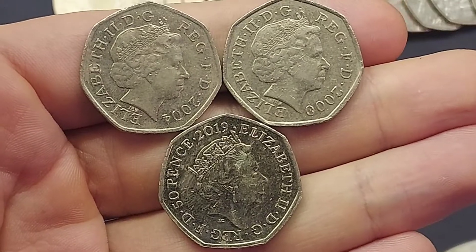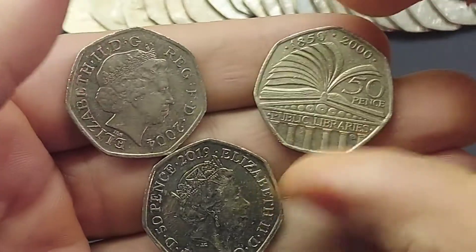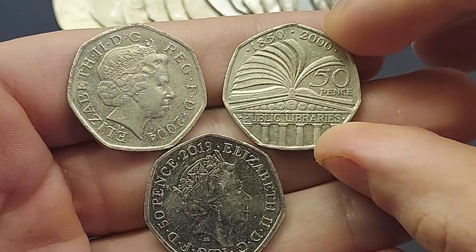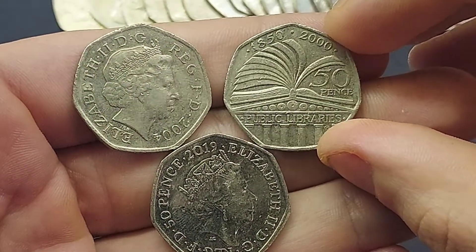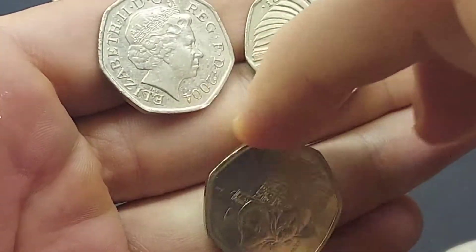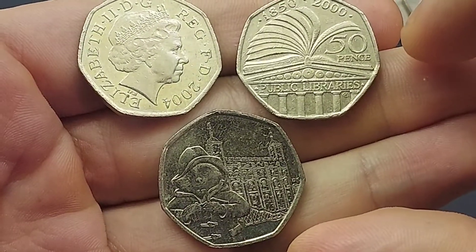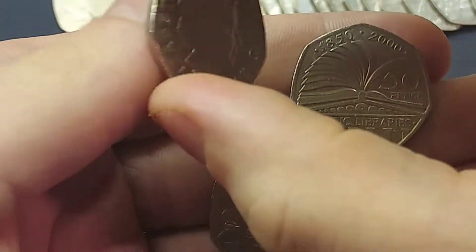The three coins in this one are all commemorative 50 pence coins, all featuring the portrait of Queen Elizabeth II on the back. The question is: what are the three commemoratives? The first one is the Public Libraries 50p. The second coin from 2019 is the Paddington outside the Tower of London.